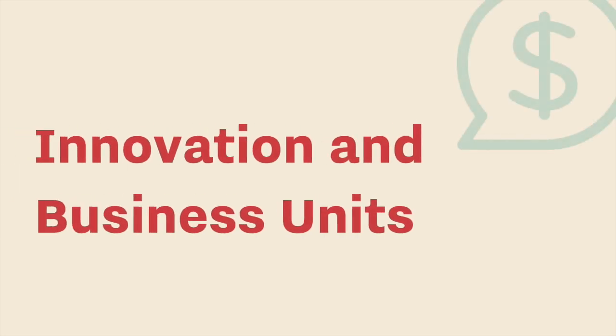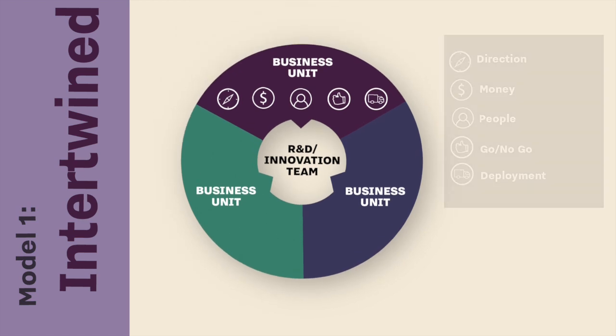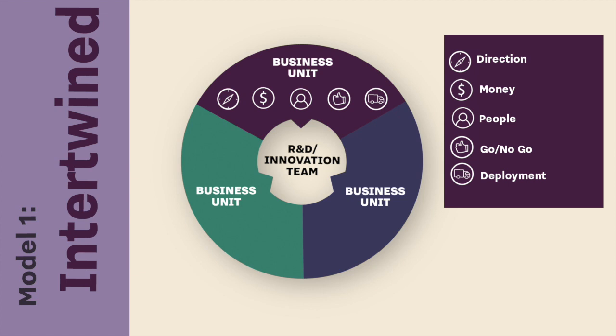We define two models, and these are sort of on two ends of a spectrum. One model we call 'intertwined' — this is people who told us in the survey that the preponderance of their agenda setting and their funding comes from the business units. With this model, you have business units and innovation teams working closely together. Some funding comes from business units, and you can see our icons: direction, money, people, the thumbs up/thumbs down green light/red light decision about whether to launch projects.